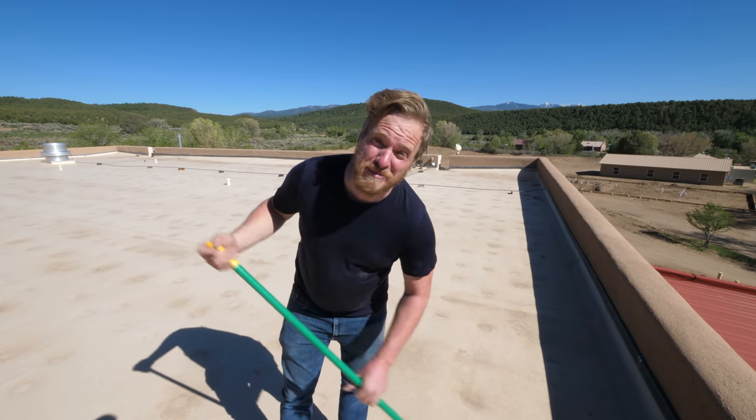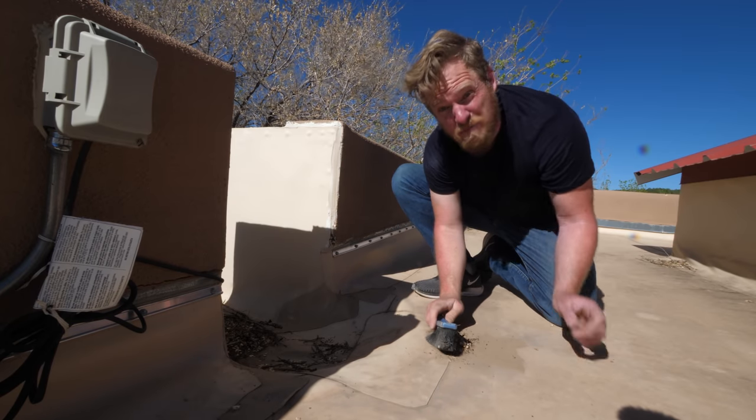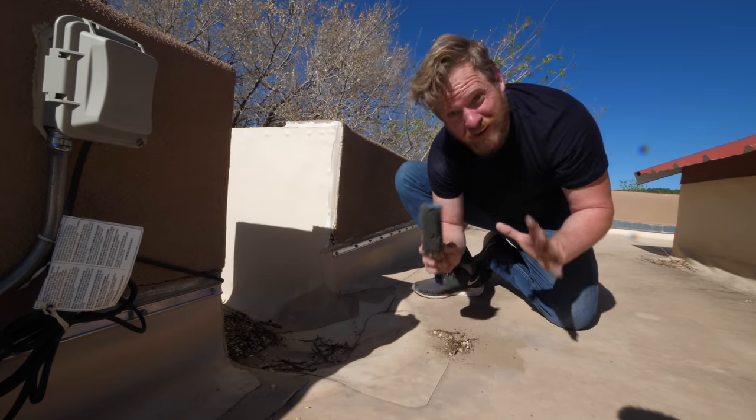Today I'm going to find a meteorite here on this roof. They're falling all around us constantly, as much as one per square meter per year. But most of them are really small, like microscopic small. So we've got to know where to look.